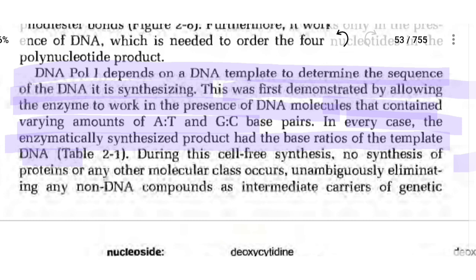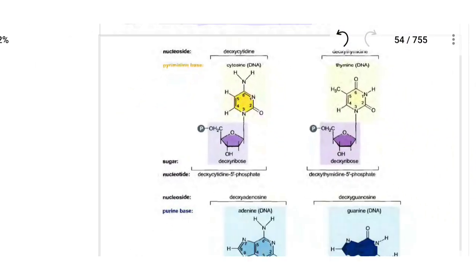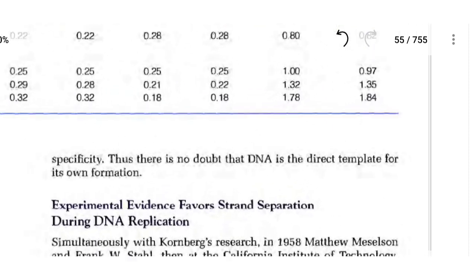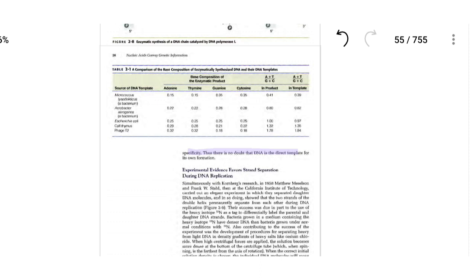During this cell-free synthesis, no synthesis of protein or any other class of molecule occurred. This confirmed that the reaction was specifically producing DNA.